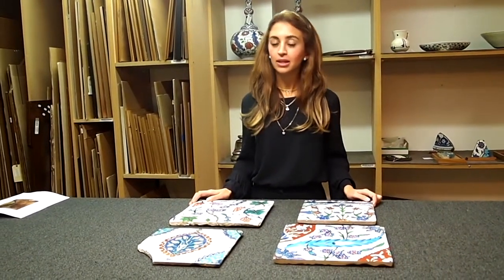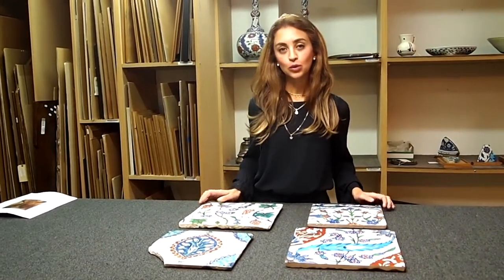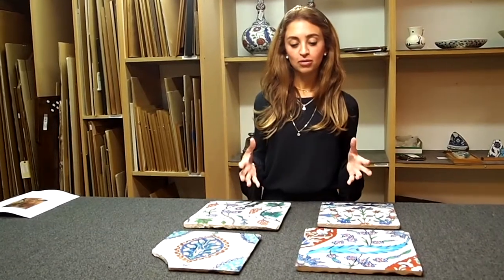And finally, Christie's held an auction for their Arts of the Islamic and Indian Worlds, including Oriental Rugs and Carpets, which took place on the 28th of October. Hi, my name is Behnaz and I'm the Head of Sale for the Islamic and Indian Sales at Christie's Auction House in London. I thought I would show you a couple of my favourite lots and highlight selections of the upcoming auction.